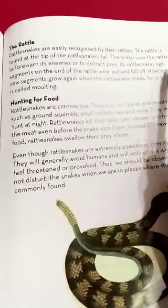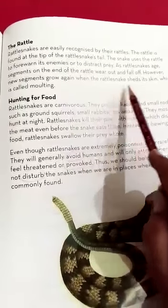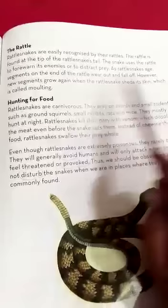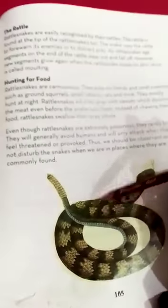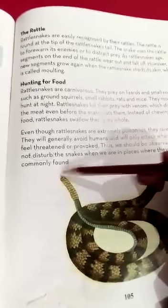However, new segments grow again when the rattlesnake sheds its skin, which is called molting. When their skin is changed with the passage of time, more rattles also appear.